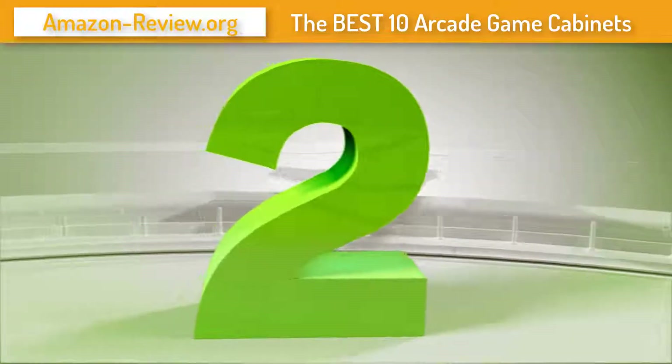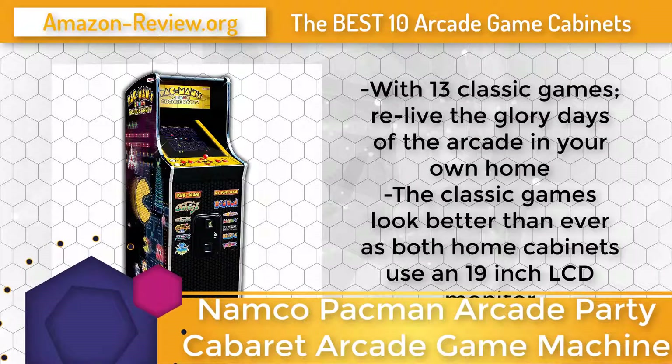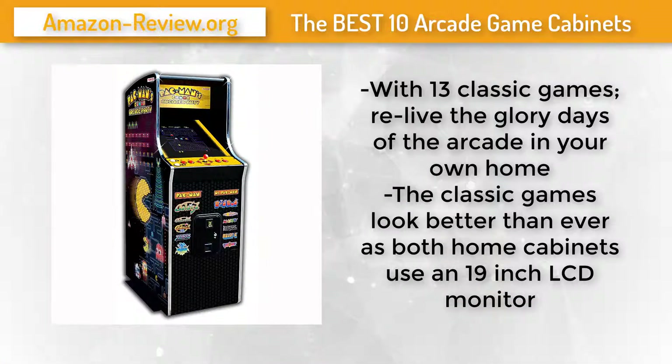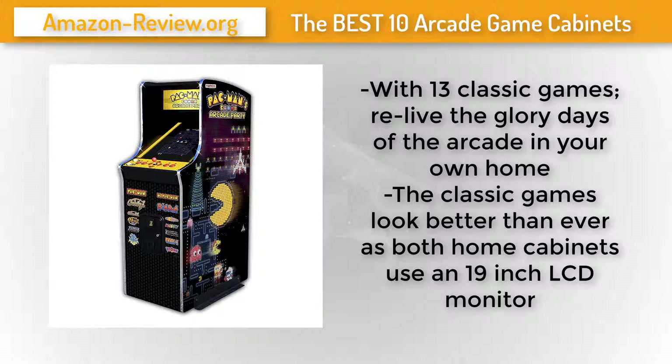Number 2: Nothing compares to the arcade originals. With 13 classic games, relive the glory days of the arcade in your own home. Gather around with friends and family to experience the look, feel, and sounds you can only get with the real thing. The Pac-Man Arcade Party home cabaret machine features a sleek 19-inch LCD monitor and includes 13 classic arcade games.